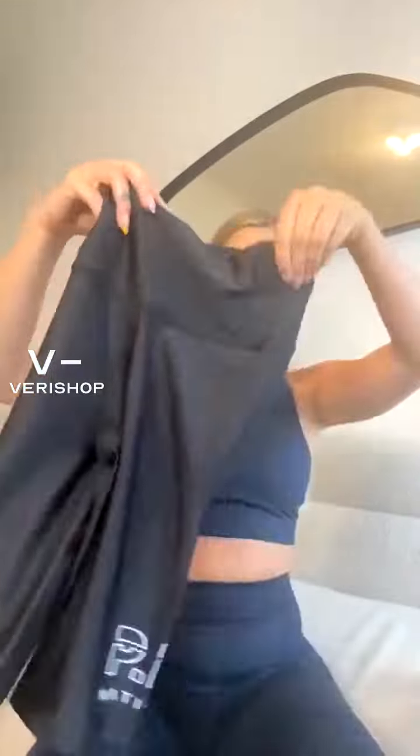So these are the matching shorts to the bra top that I just showed you. Again, it has this cute little detail on the side, the little PE Nation here. And this fabric is so — I think breathable is the best word. It's so, so nice.